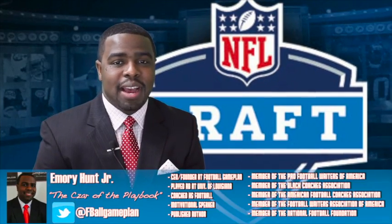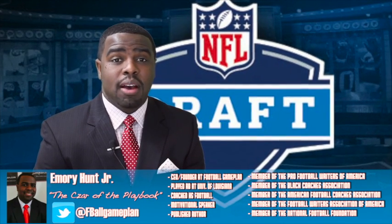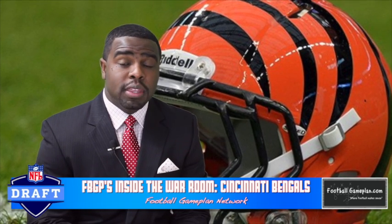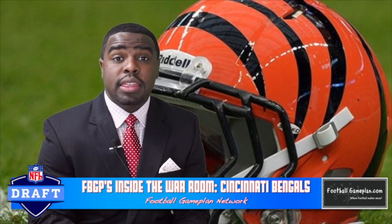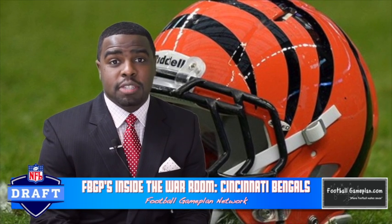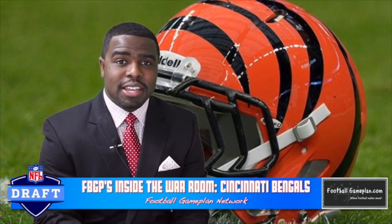Welcome to FootballGamePlan.com where football makes sense. Memory Hunt, the czar of the playbook, brings you our 2014 NFL Draft Special. We're going inside the war room with the Cincinnati Bengals. We're going to take a look at their team needs to see what players could be possible selections to help fill those needs, but first let's start off by taking a look at the upcoming picks they have in this year's draft.